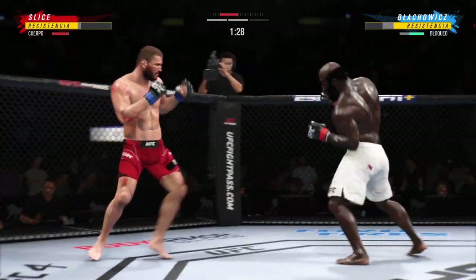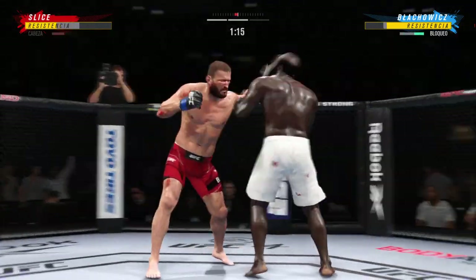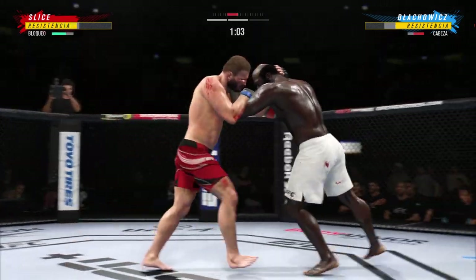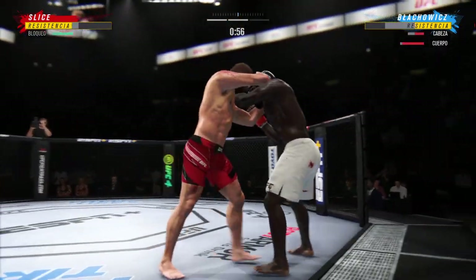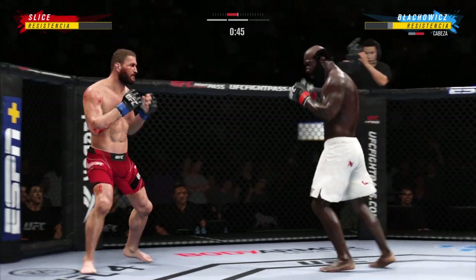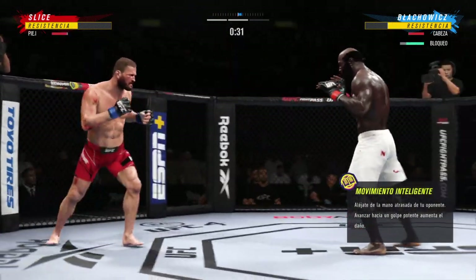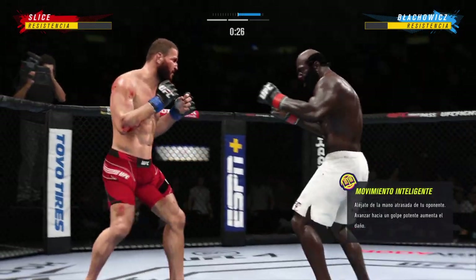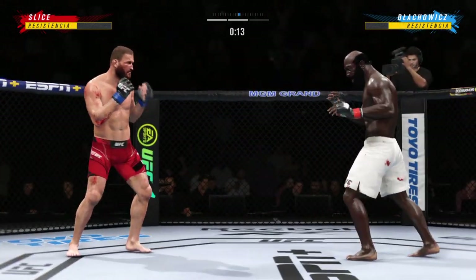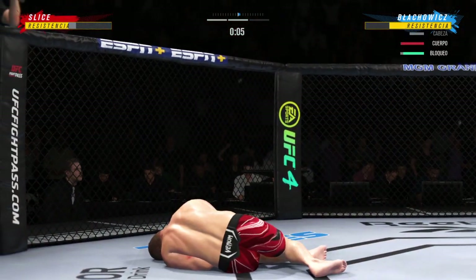Nice kick there by Blahomich — that one was thrown to end the fight. Nice trade punch. He's got the single collar tie, lands the right hand. Now he's got the Muay Thai clinch — huge connection by him there. He needs to get on his bicycle, get into space so that he doesn't get overwhelmed. Slice gets hit by that leg kick — may not be a bad idea to start checking some of these. Twenty seconds to go in round two. That's as good a punch as he's thrown on him — and just like that, the fight is over.